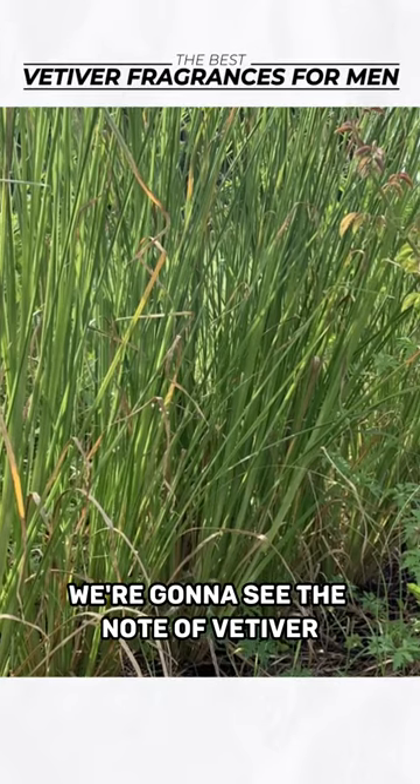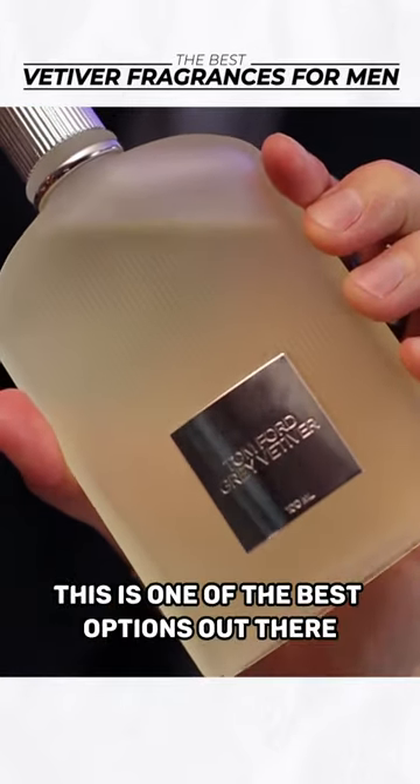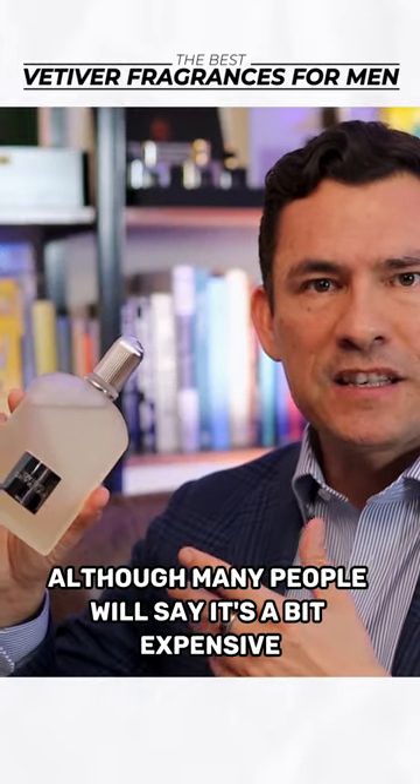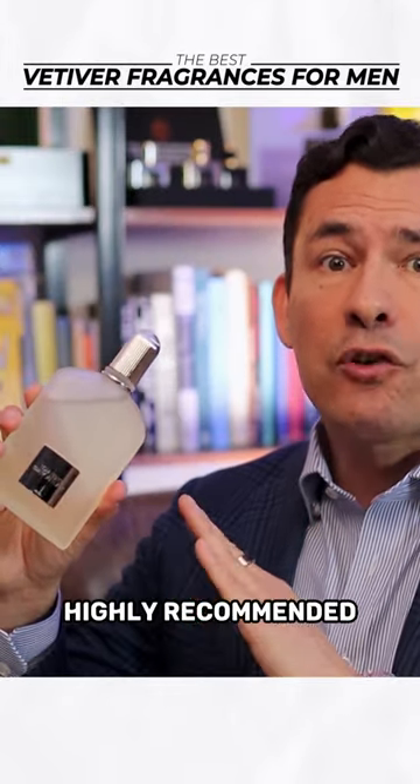More commonly though, we're going to see the note of vetiver. Tom Ford's Gray Vetiver is one of the best options out there. Although many people will say it's a bit expensive, it is really smooth and highly recommended.